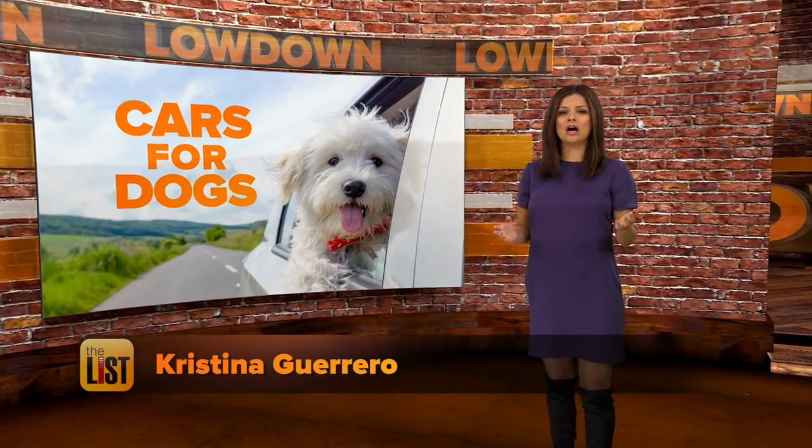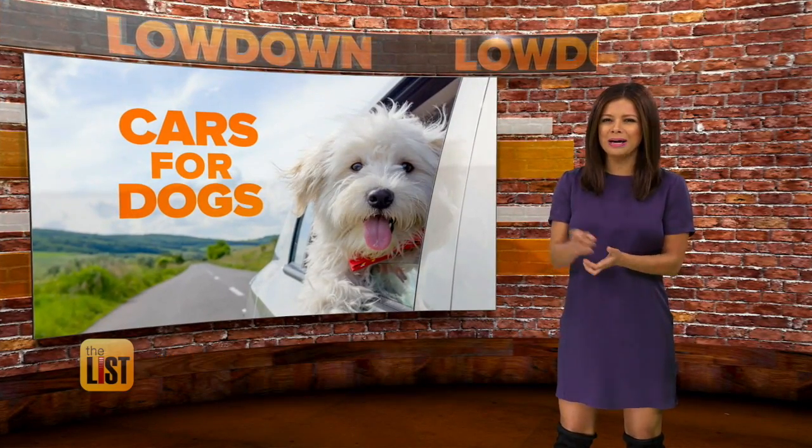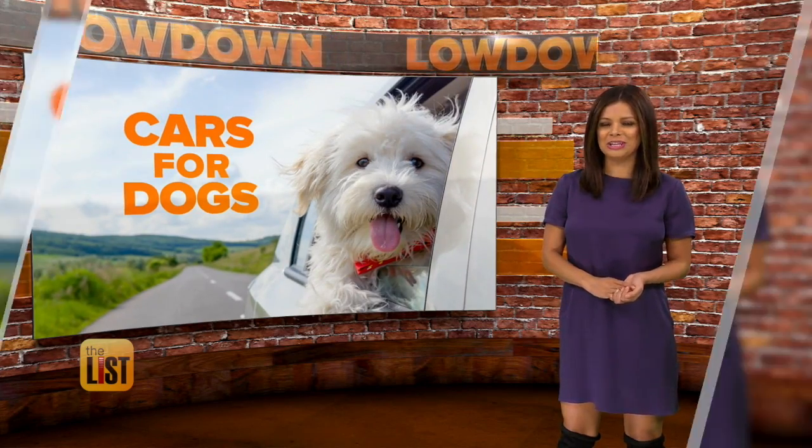AutoTrader recently found that one in three dog owners would take their pup into account while buying a vehicle. But how do you know what kind of car is best for your canine? We're sniffing out the best cars for dogs on the lowdown.